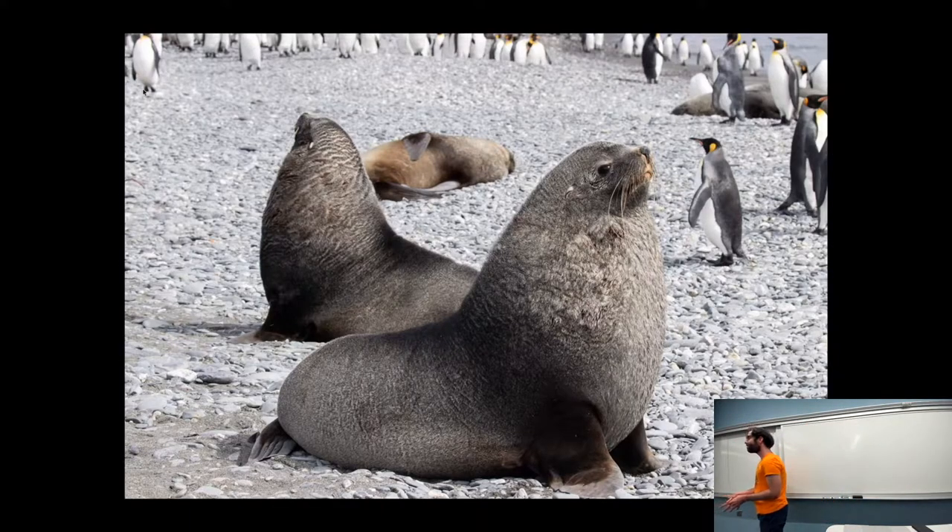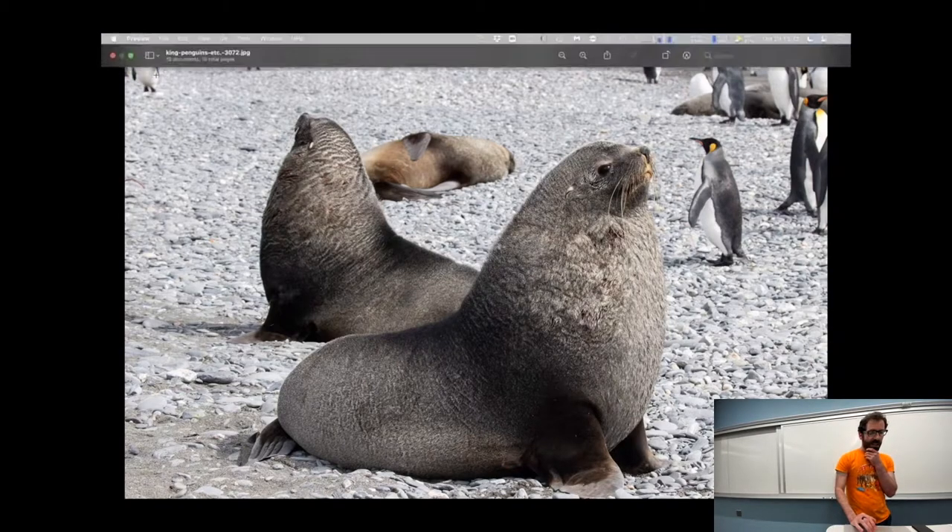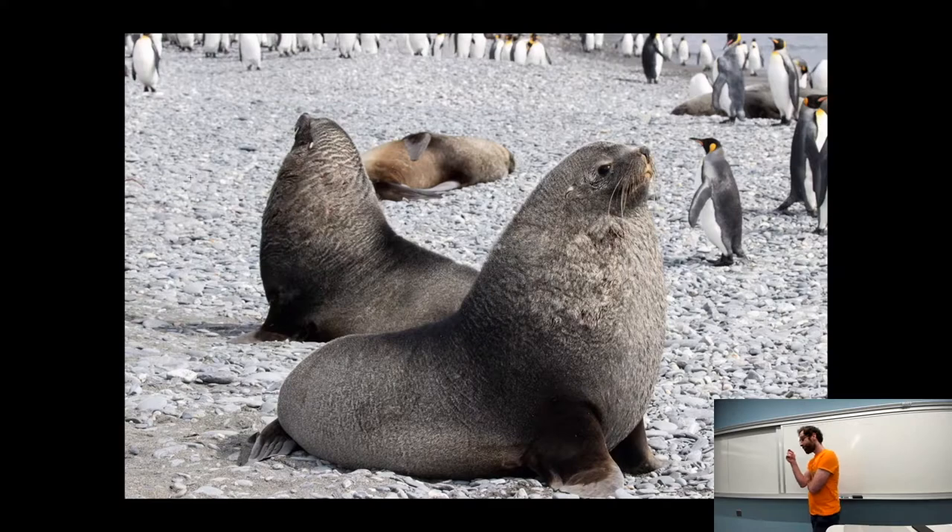Did your parents take these photos? Yes, my parents took all the photos I'm showing you. A lot of these habitats are on small islands in the South Atlantic slash Antarctic Sea — basically between southern South America and Antarctica is where a lot of this habitat is.